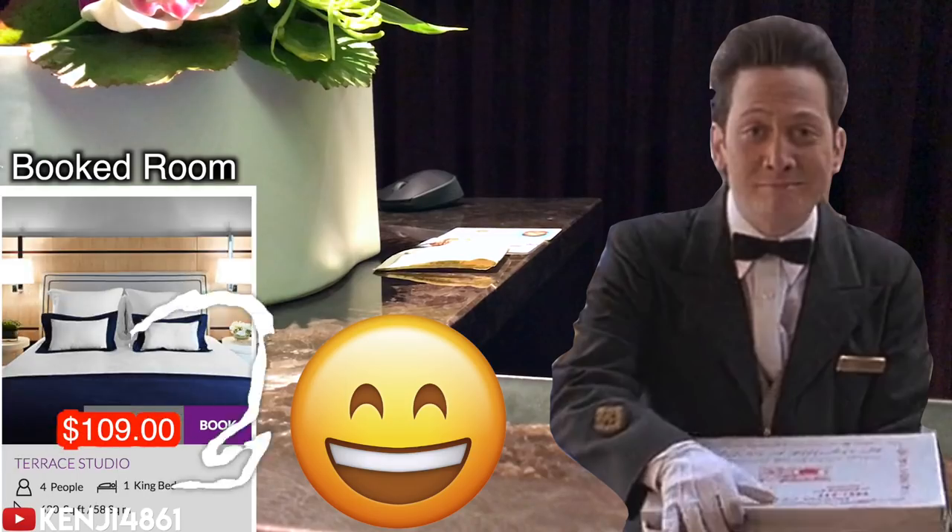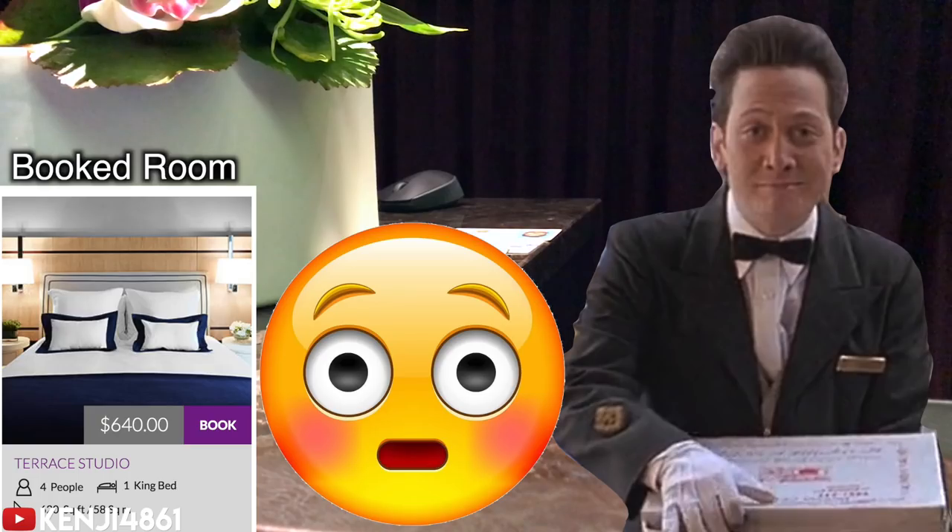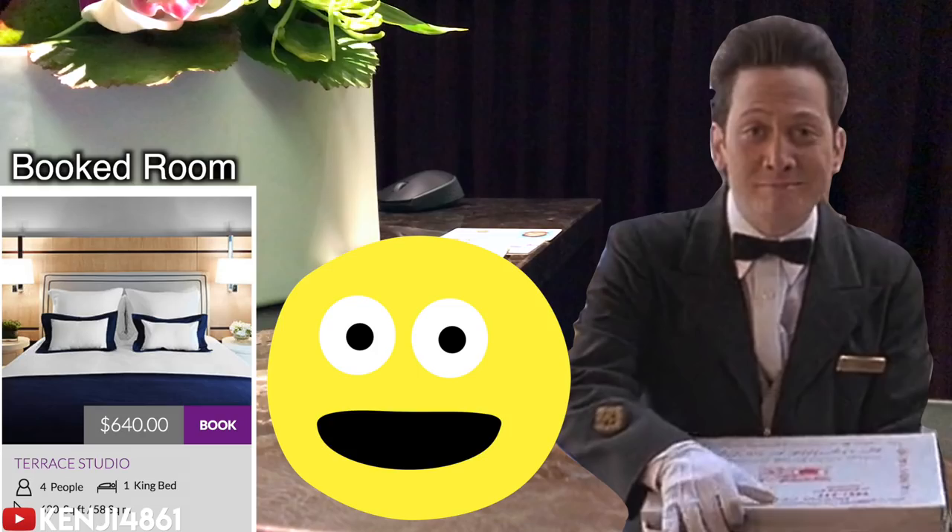John told me I was booked in a terrace studio. I was pumped up and ready to fight back — I was about to give a counter offer — but wait, I had booked the city room. What did he just say? John was playing it smooth, and I confirmed like an idiot. John said: 'Yes sir, we have you booked in a terrace studio for two nights.'